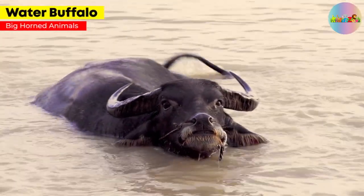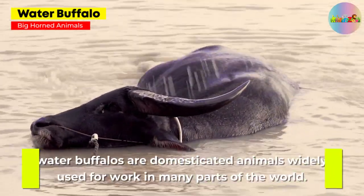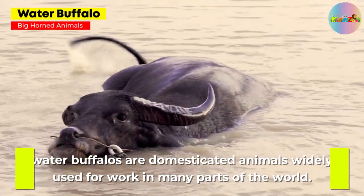Water Buffalo. Known for their massive, curved horns, water buffaloes are domesticated animals widely used for work in many parts of the world.